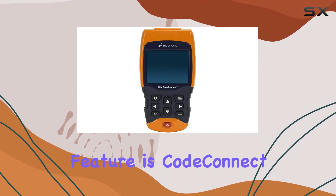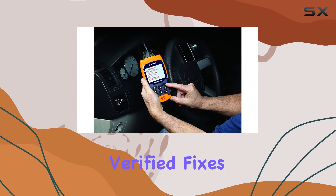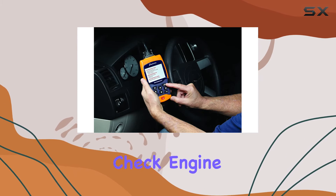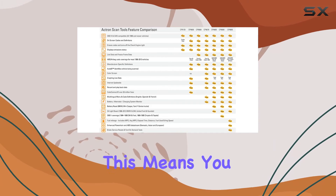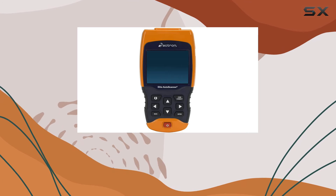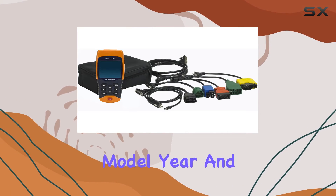One standout feature is CodeConnect, a comprehensive database with over 26 million reported and verified fixes for the DTCs that trigger those annoying check engine, ABS, and airbag warning lights. This means you not only get the code but also valuable insights into the most probable solutions tailored to your specific vehicle make, model, year, and engine.